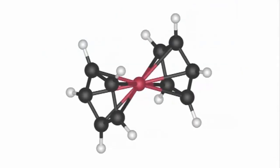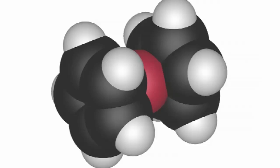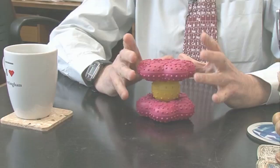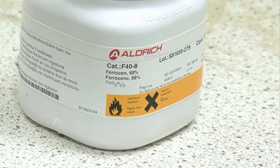It was so like a sandwich that to this day these are called sandwich compounds, and so this compound, ferrocene, has become a really iconic compound — the first of many, many compounds with different sorts of rings with different things joined to it and so on.